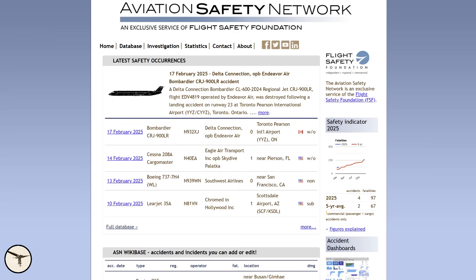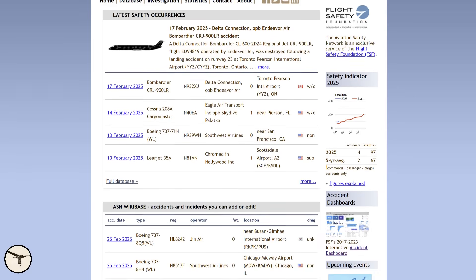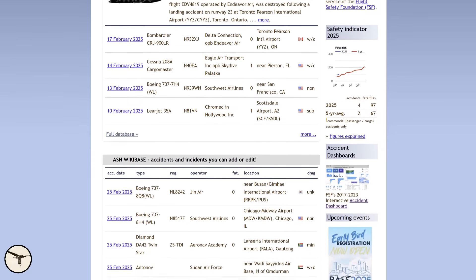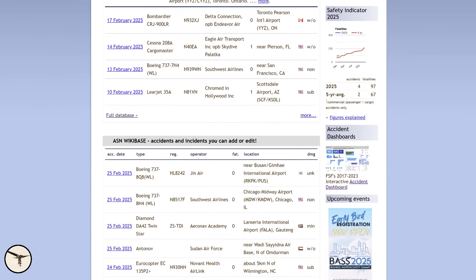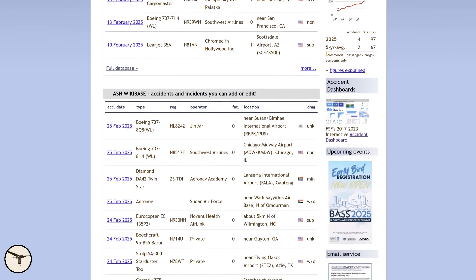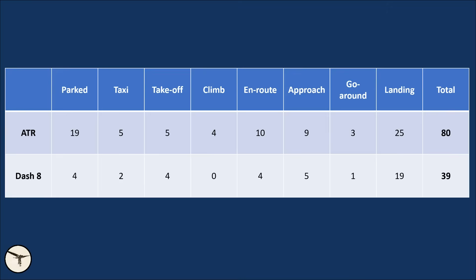Here is the methodology I have used. I have counted every hull loss incident listed in the Aviation Safety Network, which is managed by the Flight Safety Foundation. The ASN provides detailed records of aviation accidents and incidents worldwide, offering valuable insight into the safety performance of various aircraft types. I will present the raw data, allowing us to examine the safety histories of both aircraft and evaluate their relative performance in terms of hull losses. Let's dive into the numbers and see how the ATR and Dash 8 compare.